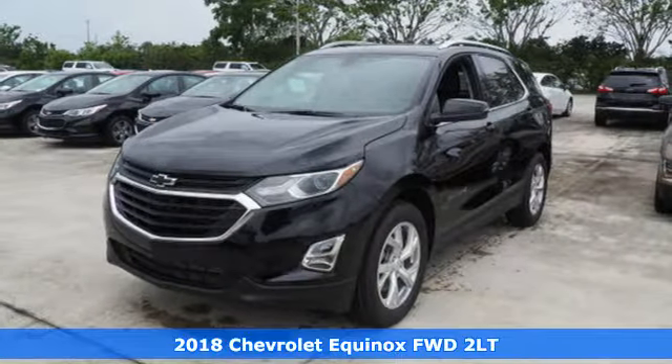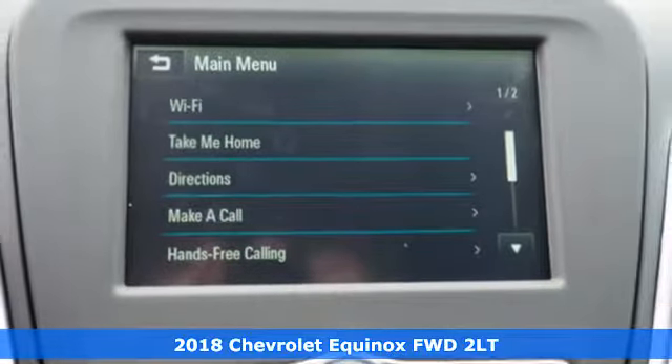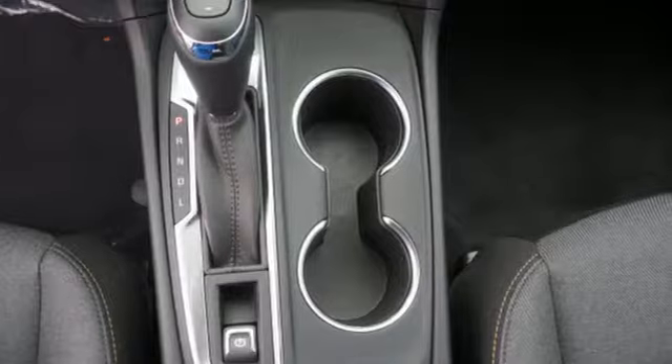Here's a 2018 Chevrolet Equinox. This Equinox is a talented multitasker with impressive fuel economy, thoughtful safety features and a powerful performance.